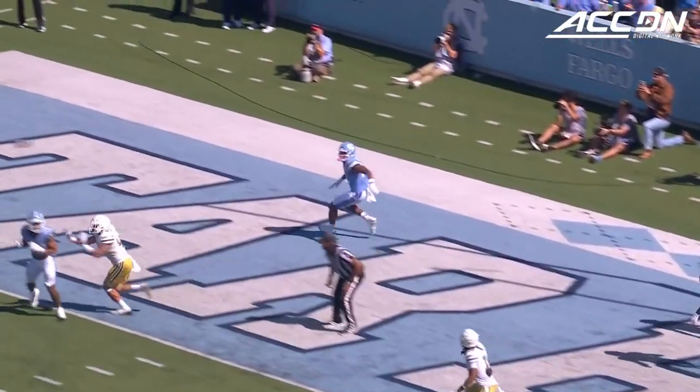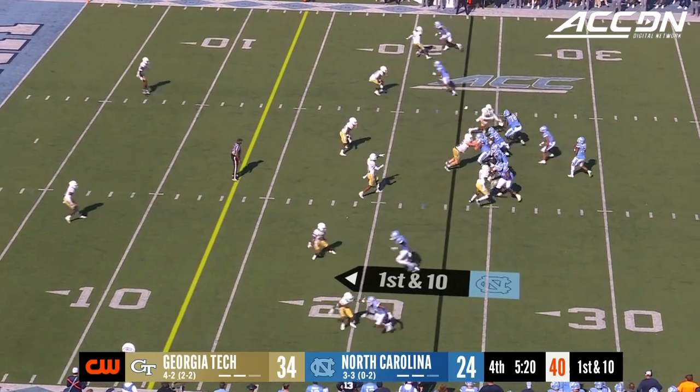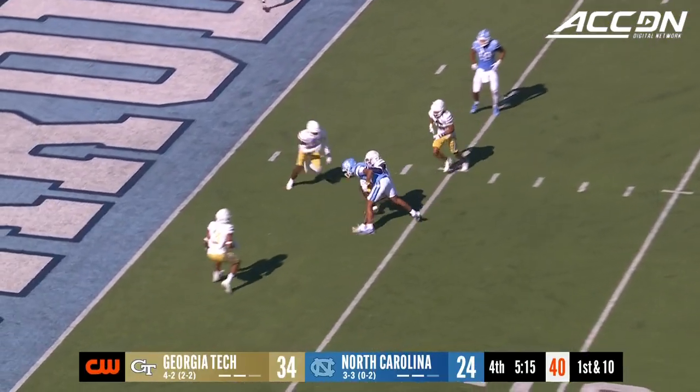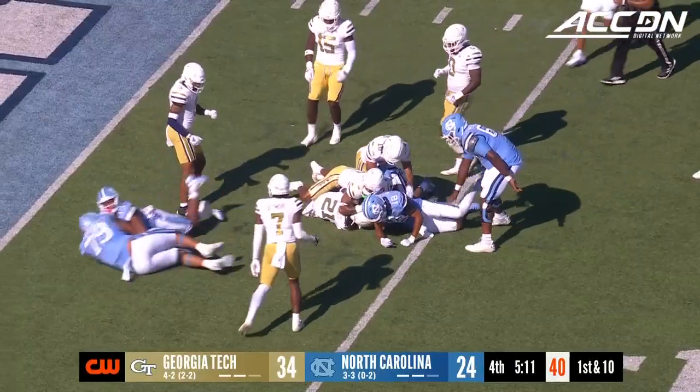A great job by Jacoby Criswell, working through his progression. Only a three-man rush and the catch is made inside the five, inside the one. And a stop there.